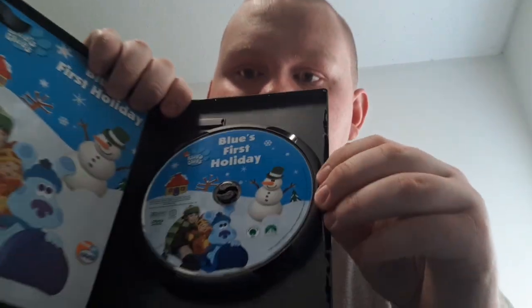Oh my gosh! Look! It has a paper inside! Yippee! Woohoo! Oh yeah, on to the video. Here's the disc right here, and the paper, which is pretty cool.